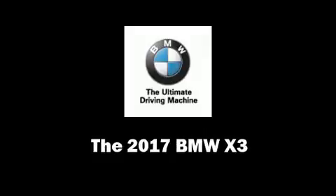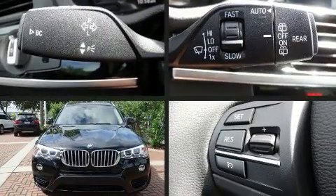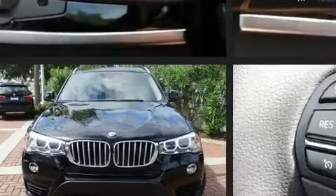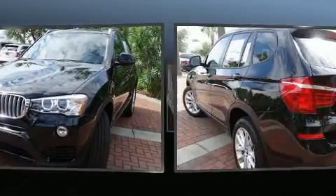The 2017 BMW X3. Under the hood, you'll find a four-cylinder engine with more than 200 horsepower, providing a smooth and predictable driving experience. A turbocharger is also included as an economical means of increasing performance.